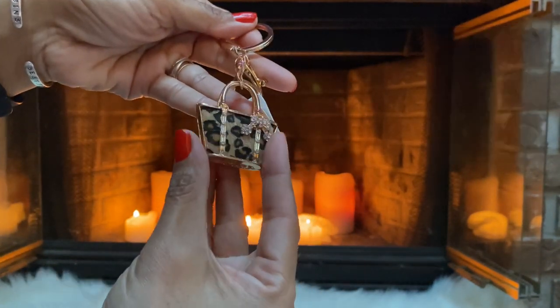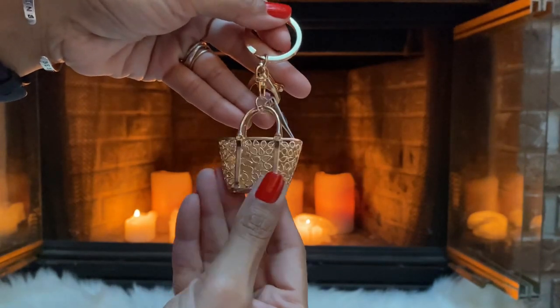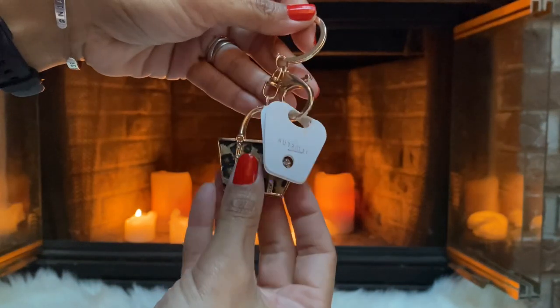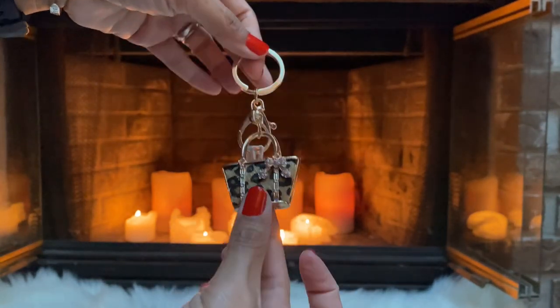We have this cute little purse — can you see the detail? It's a bow on the front, and that's the back right there. Again, you can just hang this from your purse as a charm or use it for your keys.